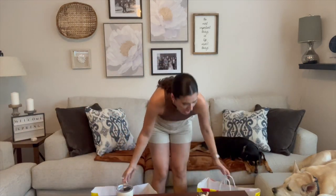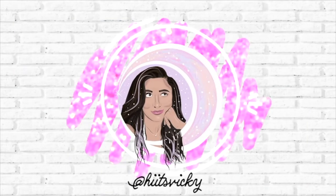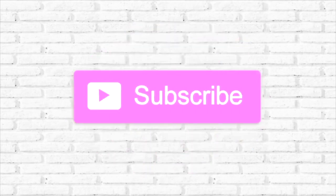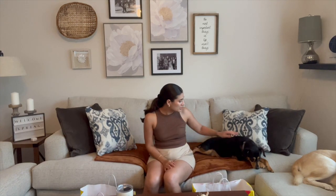Oh my god, I can barely hold all these! Hello guys and welcome back to my channel. So we are in a different spot of my house — I'm actually in my living room right now. You can see the dogs are on the couch; Kai's little butt is over there on the ottoman, and I put down this blanket just so their fur doesn't get all over the couch.